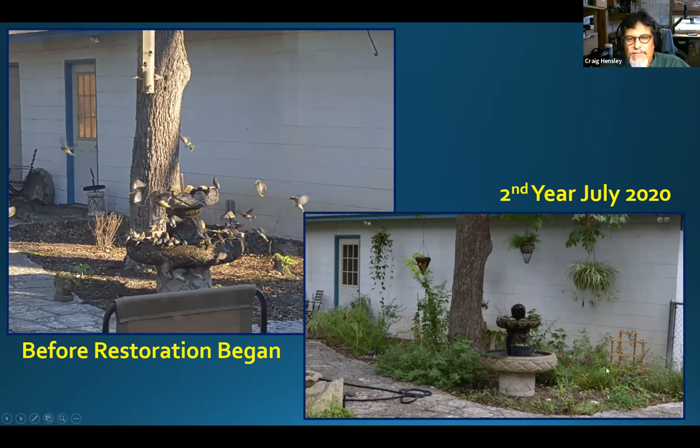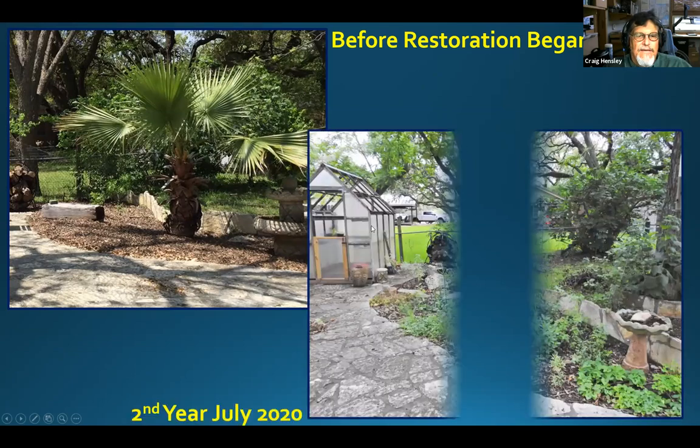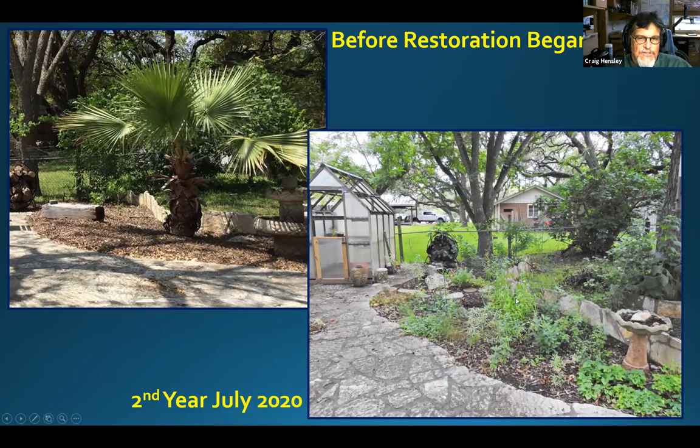We've got some Texas milkweed growing in here on its third round of flowering. We got rid of this section and you can see what it looks like now — we've got some inland sea oats, though we're going to have to watch that because it likes to spread. We've already got babies, so if anybody needs any for a plant sale, I've got them. Also have a lot of frostweed seedlings if you're interested.